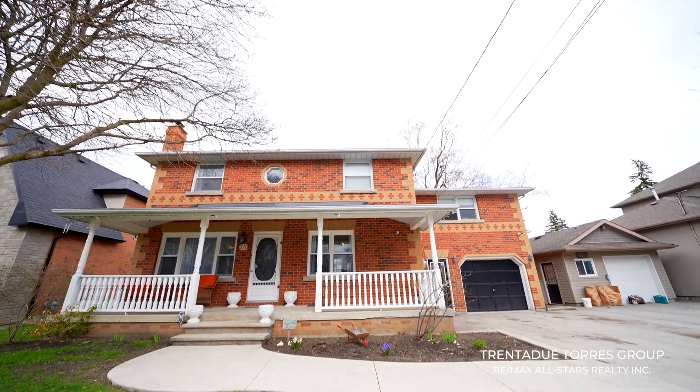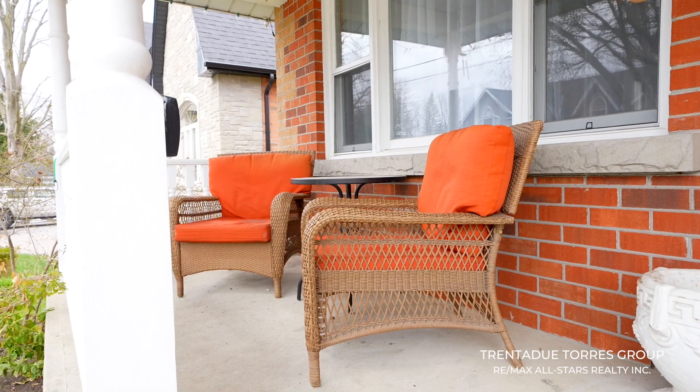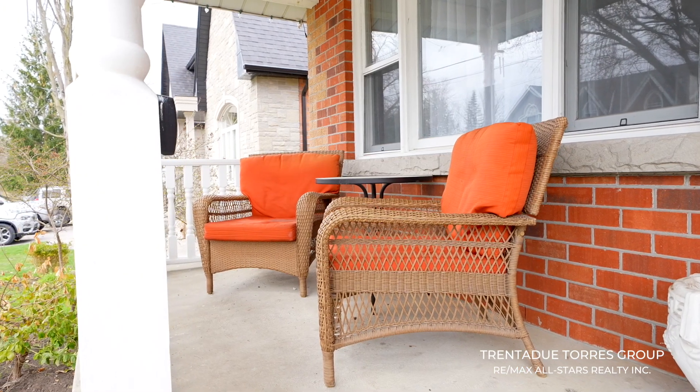As you walk towards the front doors, you are greeted by this relaxing front porch, perfect for those lazy weekend mornings, sipping coffee and enjoying the quiet.